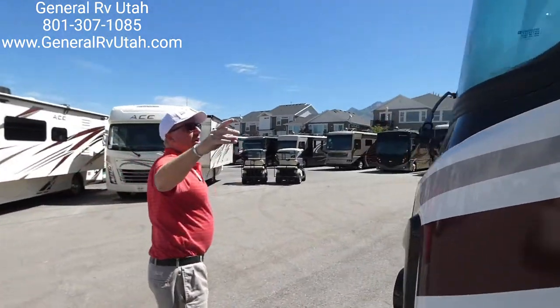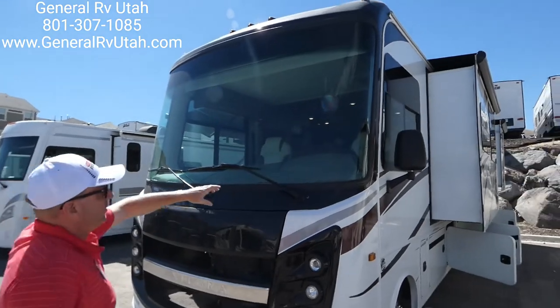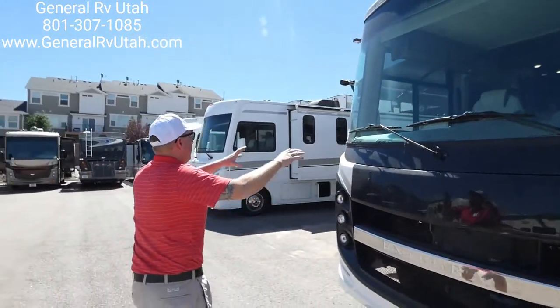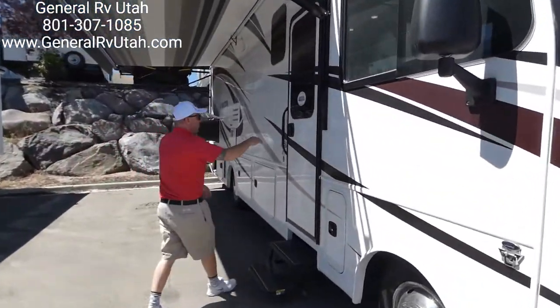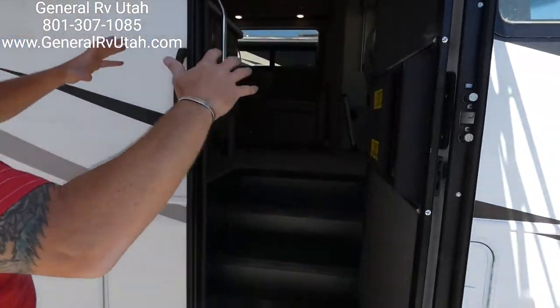Coming up to the front, this is a 122-inch wide Vision windscreen with very small A-pillars — that is a difference in the industry. It's one of the biggest windshields you'll find on the market in a Class A product. Come on in. Integra has used a nice wide, solid door system.